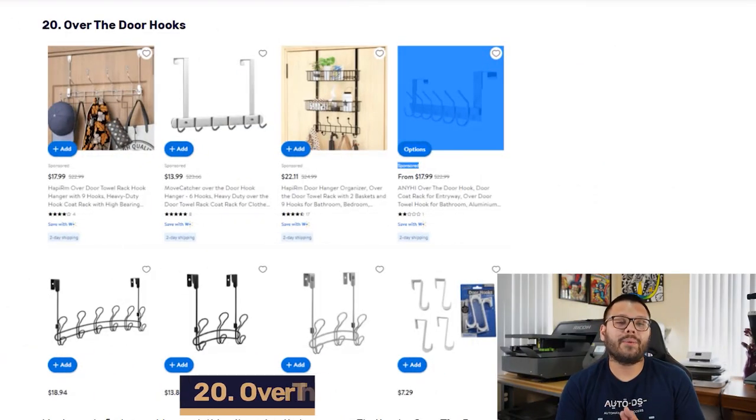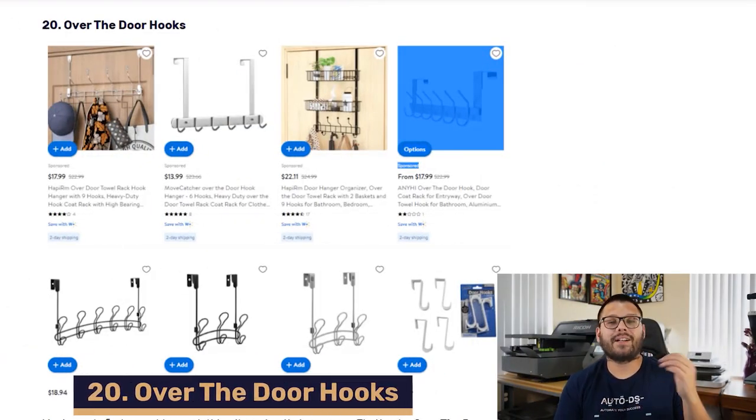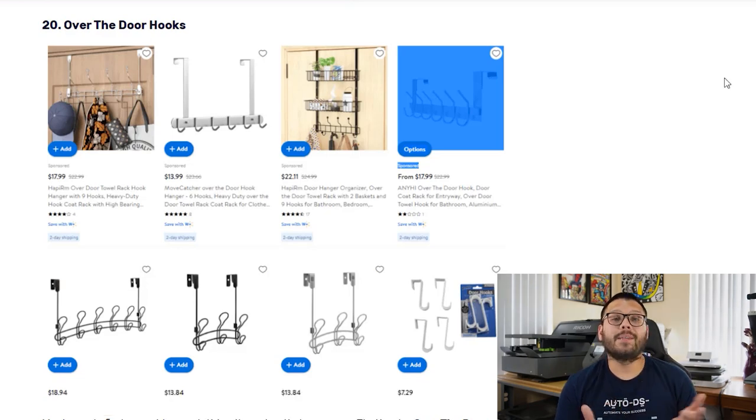Next up in our number 20 spot, we have over-the-door hooks. These are perfect for placing either a hat, a coat, or even a shirt. Typically the stronger and more durable versions are made out of different types of metals — either aluminum or steel — but you can always find cheaper and more economical options made out of either wood or plastic. You can source these anywhere between $2 to $20 on sites like Walmart.